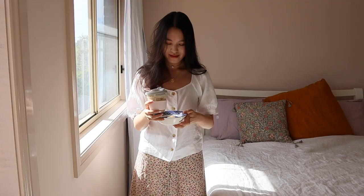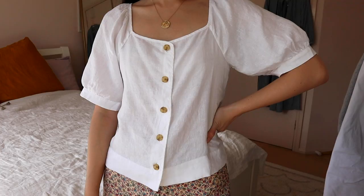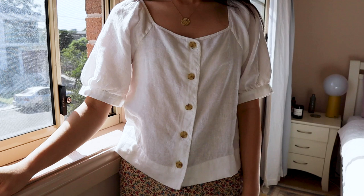I decided to pick out four tops for this capsule which would cover me for a range of occasions. The first piece I picked out is a 100% linen piece from Everlane. I really love the neckline on this which gives it a slightly more feminine and dressy look. I find this to be the perfect piece if I had video calls and wanted to look a bit nicer while working from home.